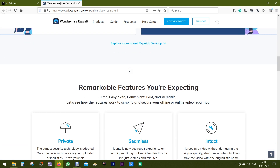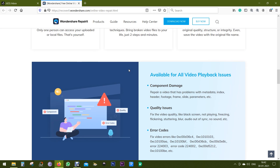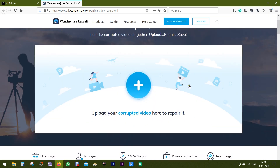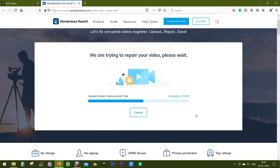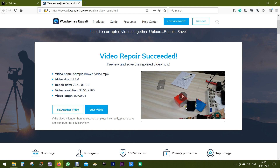Let me give you a live demo of how to repair your videos. Visit the link in the description which will land you on this web page, then click on the plus icon or select the video and drag and drop it onto the web page to upload. The video has been uploaded and the repair has been done successfully, as you can see.